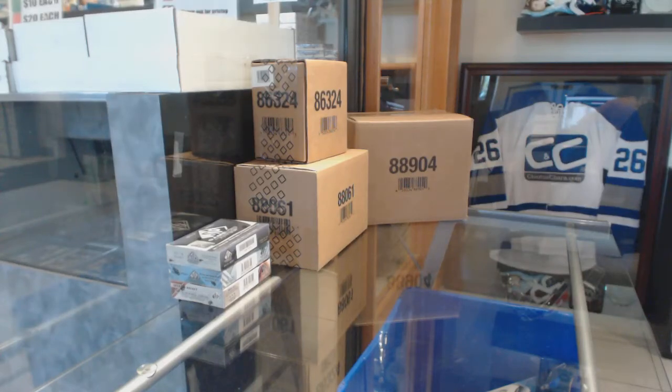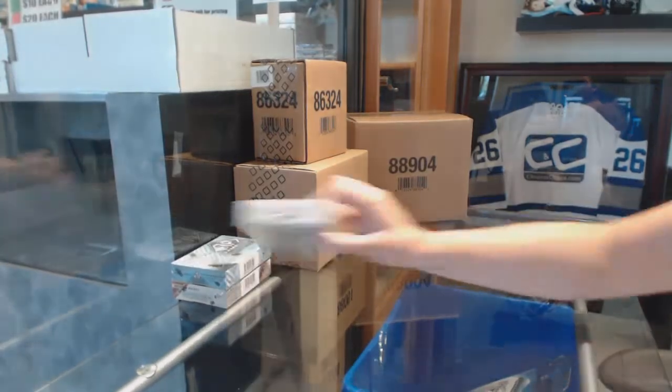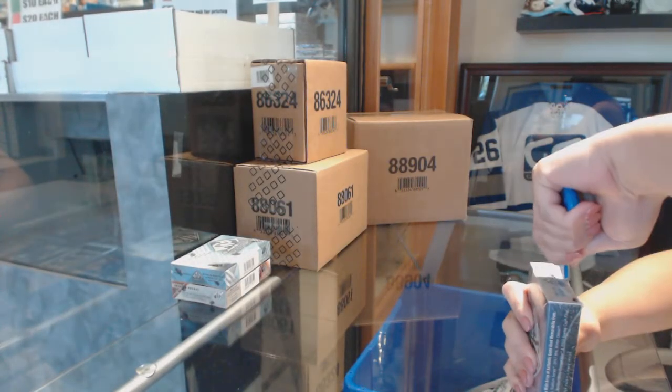Starting off TNC group break 87-22, you've got the 3 box break of SP Game Used: 17-18, 16-17, and 15-16. Best of luck, boys and girls.